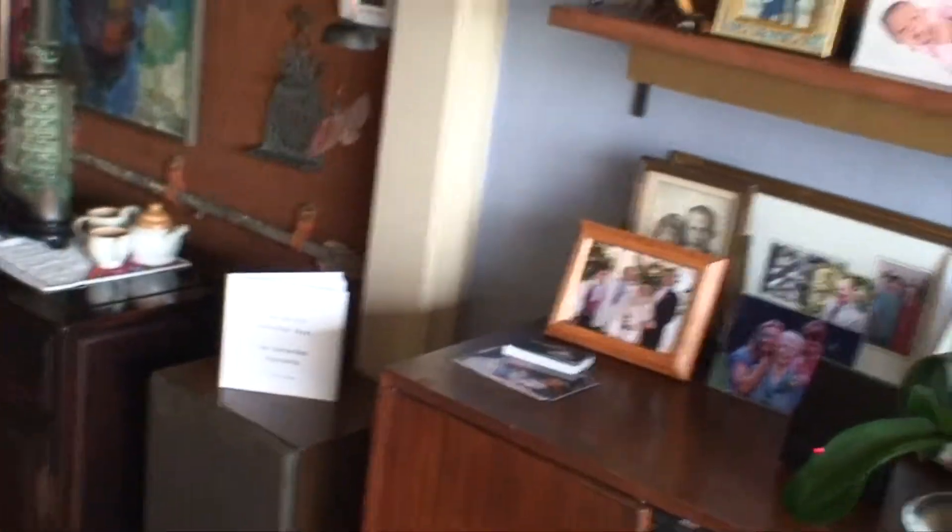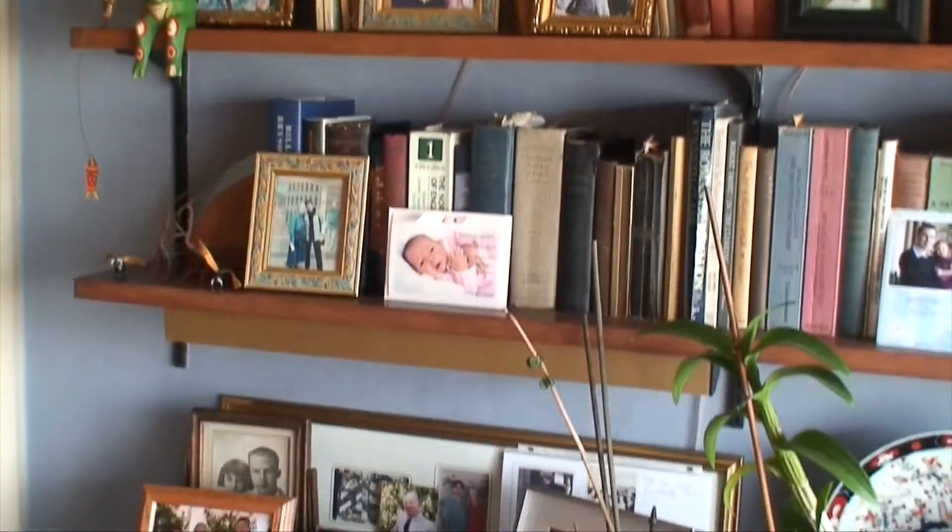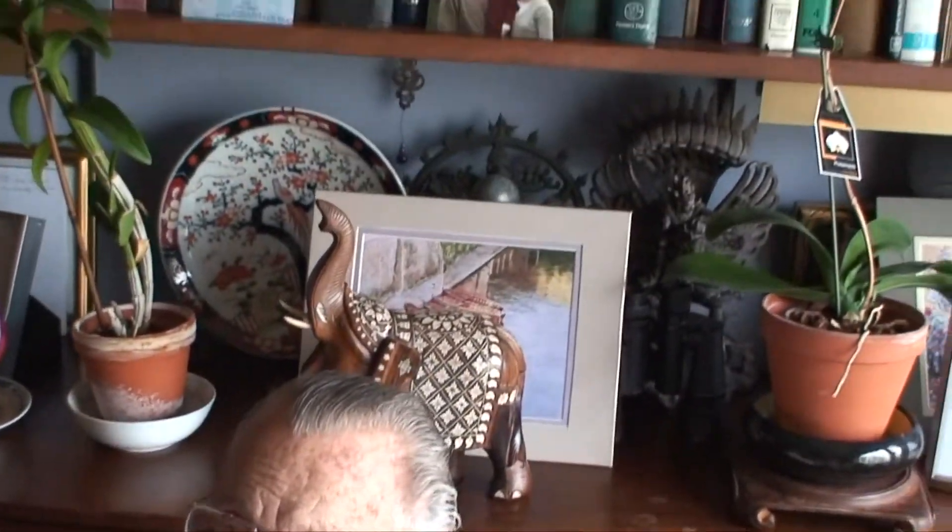I'm just going to do a little pan here of the bookcases and the photos that are behind Don. I saw my family — family and grandchildren.